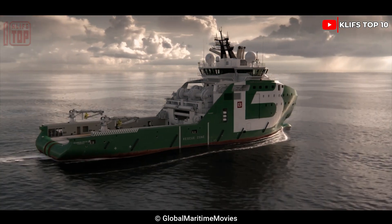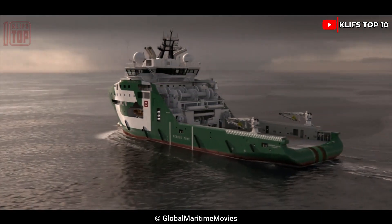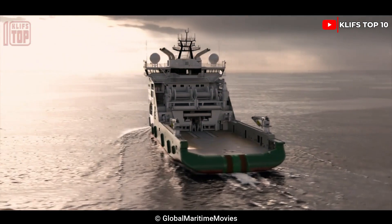Horizon Arctic features two engines, each capable of producing 13,800 horsepower, allowing it to travel at a speed of 14 knots.